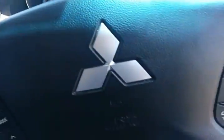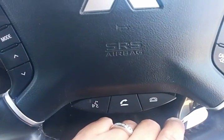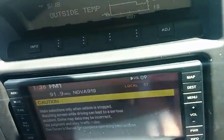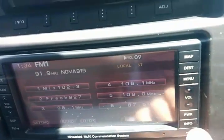Same features on the steering wheel — it's the same wheel, cruise control on the right, audio on the left, and Bluetooth on the bottom as well. Auto wipers and auto headlights still.